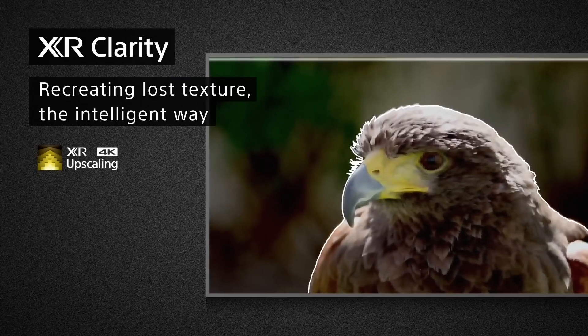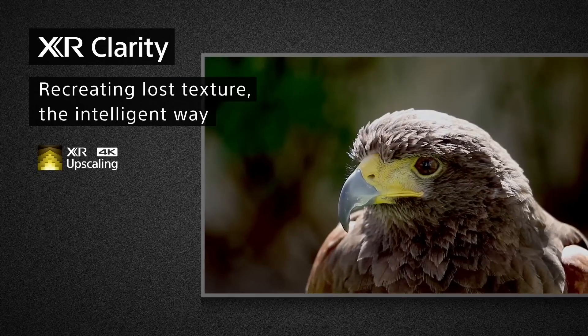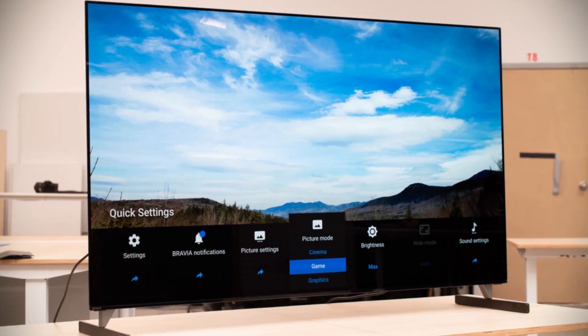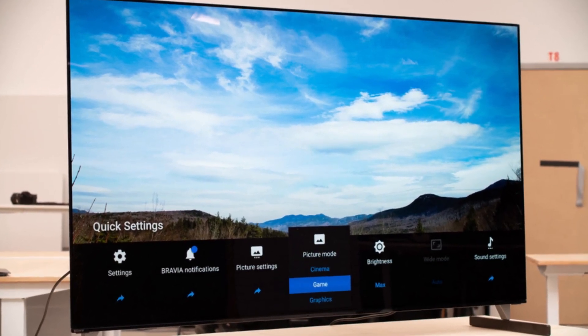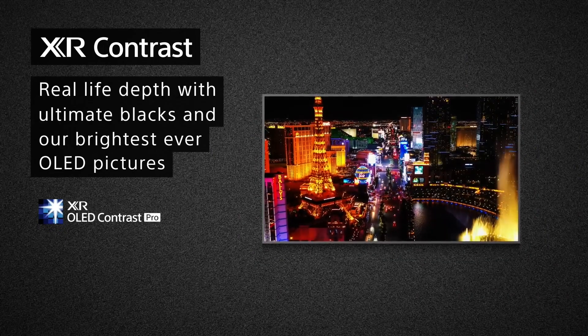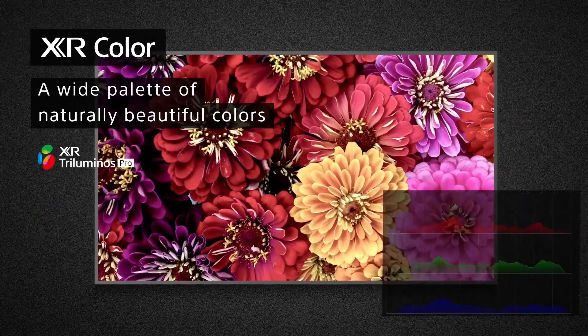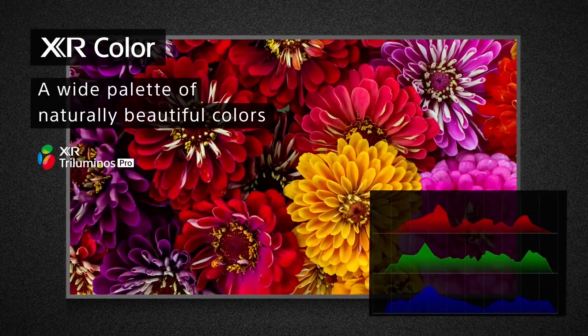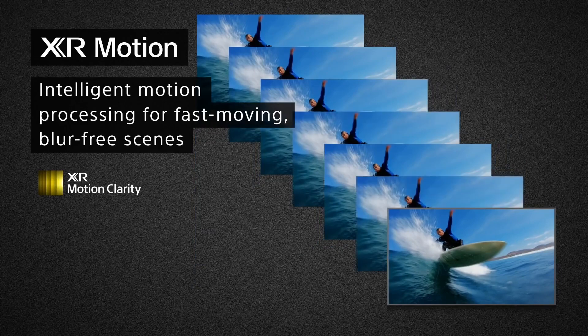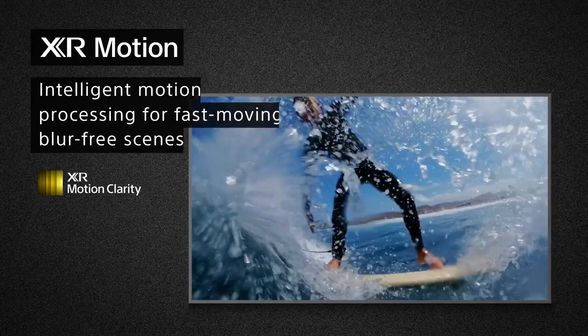The Sony A90J's XR Triluminos Pro allows viewers to rediscover everything they watch with billions of accurate colors for pictures that are natural and beautiful to the human eye, making the pictures on the screen more vivid, crisp, and lifelike. The XR OLED Contrast Pro creates an immersive depth and realism with ultimate blacks in the brightest ever OLED picture, bringing out details in dark scenes that other TVs often miss or distort. The Sony A90J also features Google TV, which allows viewers to browse over 700,000 movies and TV episodes from across their favorite streaming services all in one place.